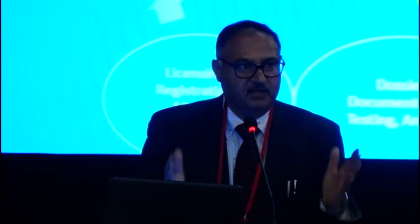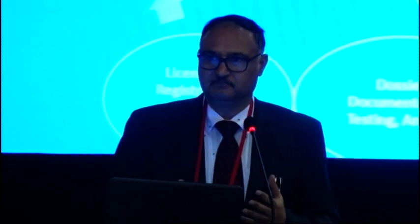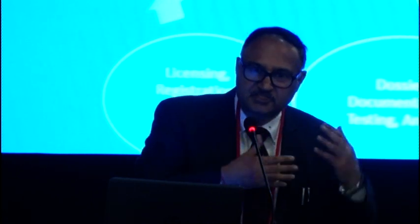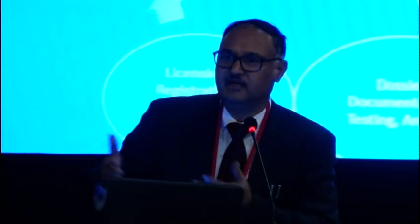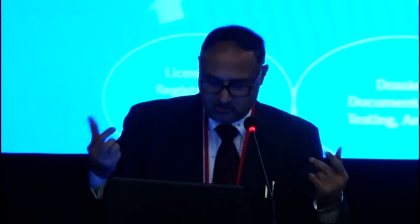From the regulatory perspective, the first prerequisite for regulation is to have standards. The regulator will check things when there are standards in place — standards of the raw materials, standards of the intermediaries, standards of the process, standards of the finished products, and standards of the shelf life. After that, there are legal provisions, and those standards are put into the legal provisions, whether in the form of an act or in the form of regulations or rules.